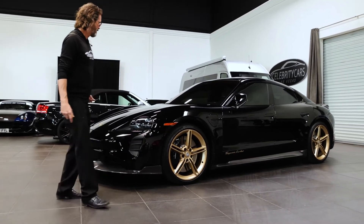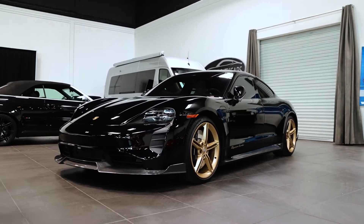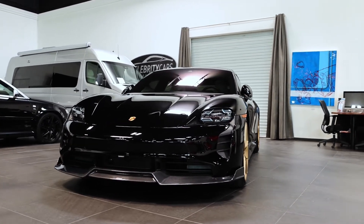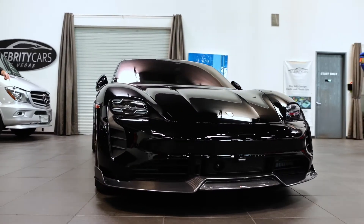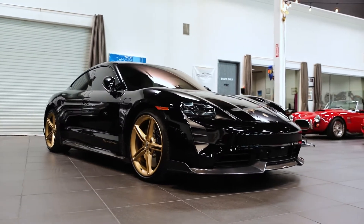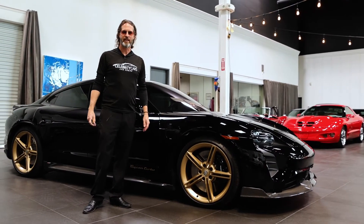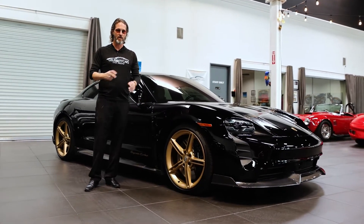So today we have this amazing opportunity to buy this car. Ladies and gentlemen, it's black, it's got a gold package to it. It says Taycan Turbo down the side. It's got carbon fiber, it's got all the bells and whistles. And it's so incredibly fast, you really wouldn't believe it. It's so fast.